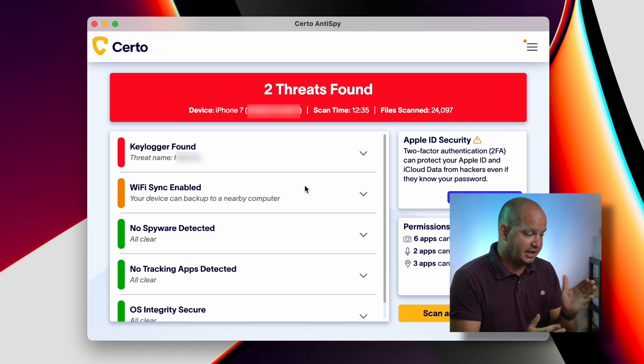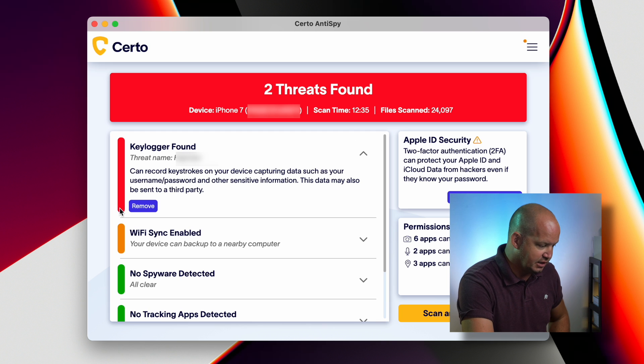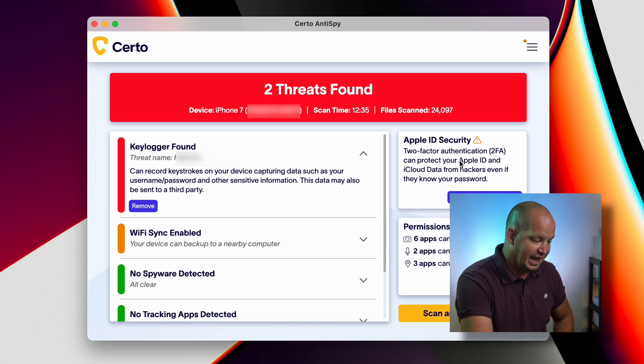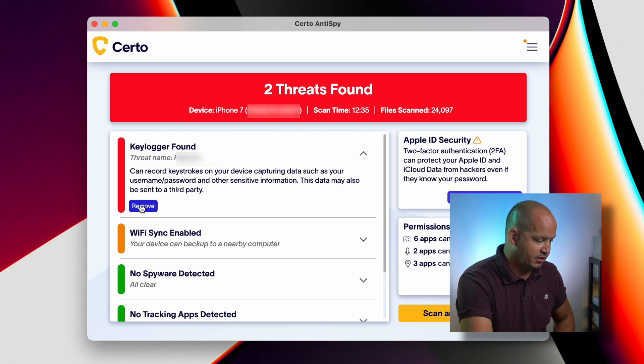It found two threats. It found the keylogger and some other things. I'm going to figure out how to remove it based on what they've shown here. It says the keylogger was found, and also that I didn't have two-factor authentication enabled on this account — so I can add that. It did a permissions check and found the keylogger, so I'm going to go ahead and remove that right now.